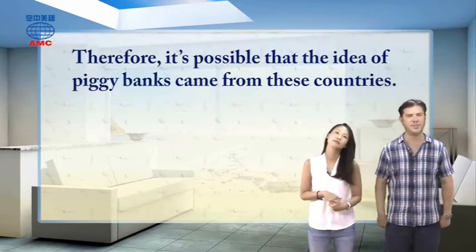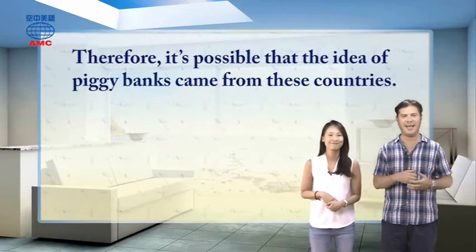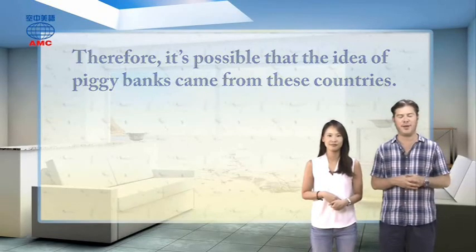That's a very interesting story about a very simple but cute thing we've all had in our homes at one time or another. I think now we should go to our For You chat, and we'll be back with that just after this short break.